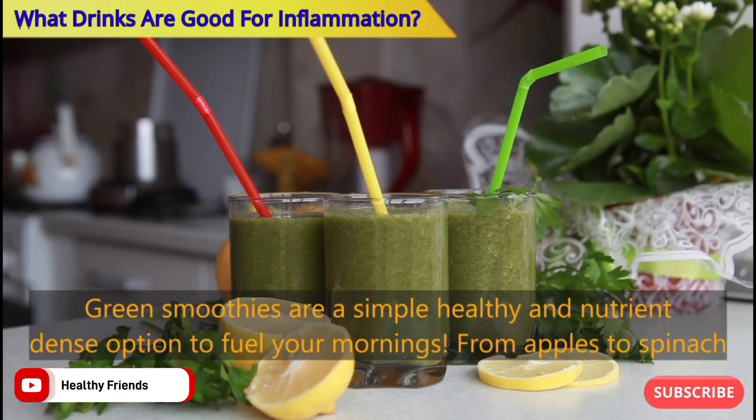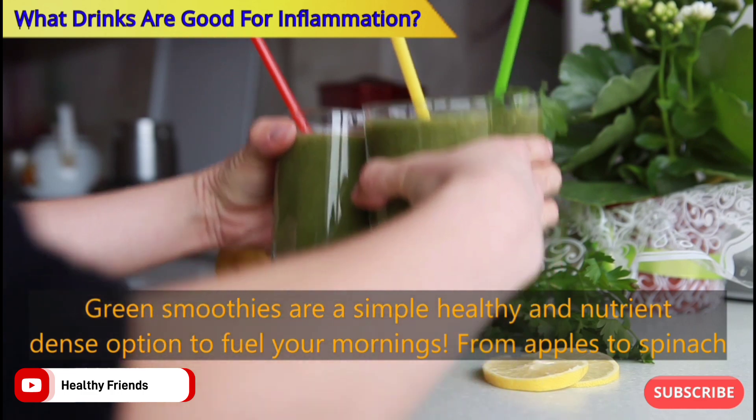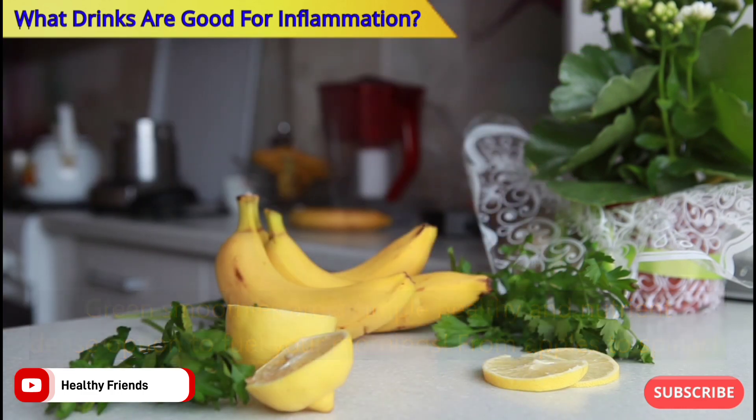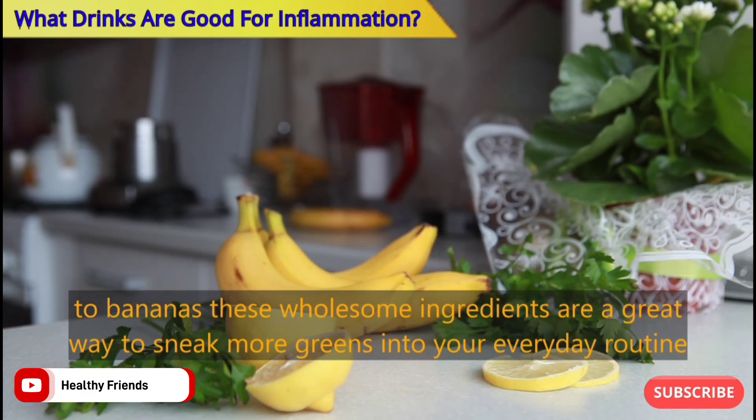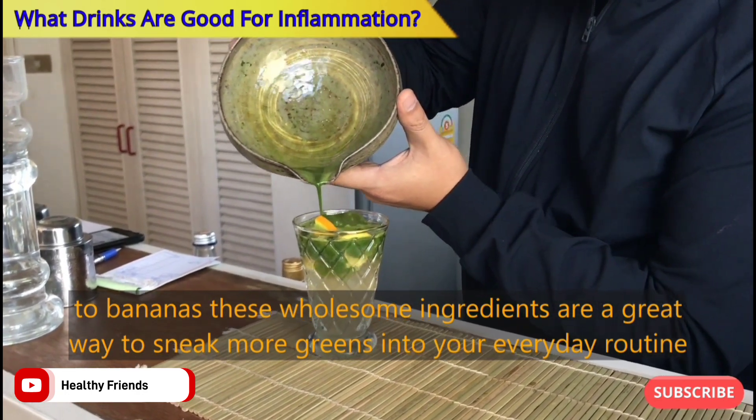Number seven: Best Green Smoothie. Green smoothies are a simple, healthy, and nutrient-dense option to fuel your mornings. From apples to spinach to bananas, these wholesome ingredients are a great way to sneak more greens into your everyday routine.